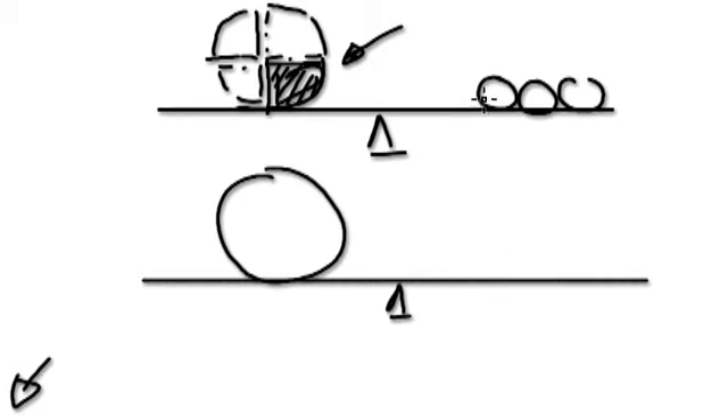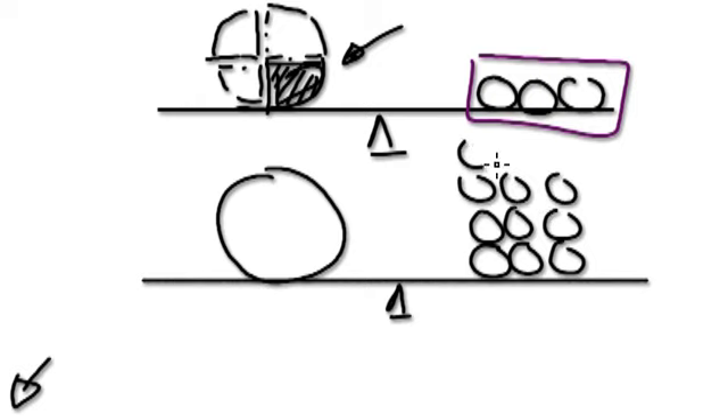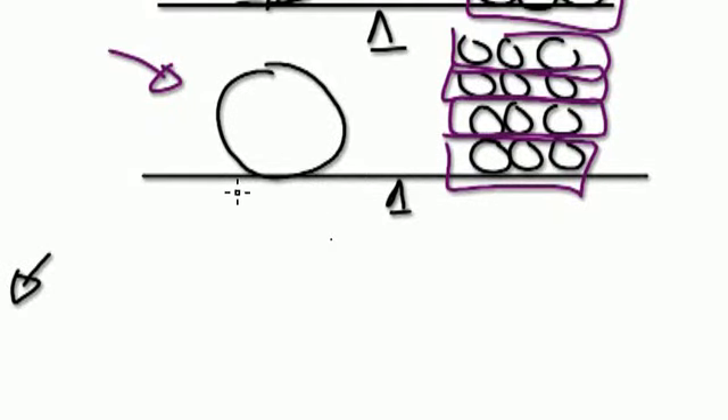And this side here, I'm going to have to multiply by four as well. I've made a copy of it four times here. So one whole bag here equals 12 sweets. The answer is one whole bag equals 12 sweets.